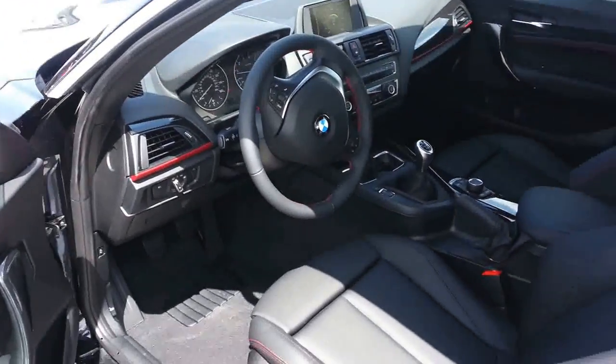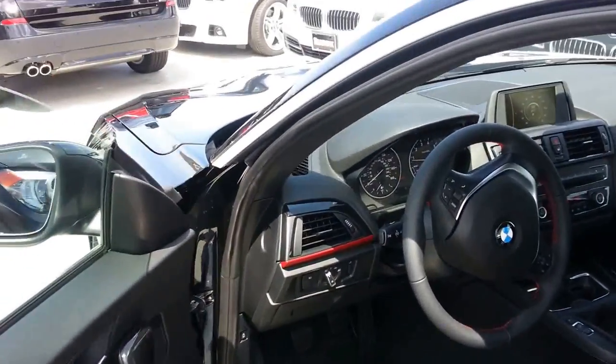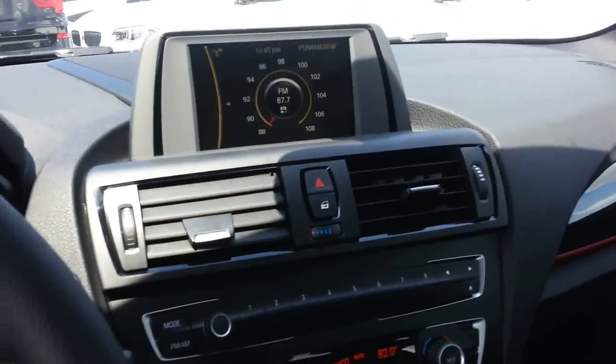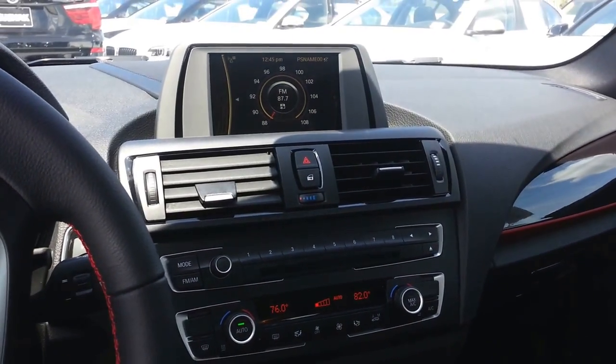I'll show you the interior here. It's a Sportline, so it comes with the sport seats. It's got the red stitching. iDrive is standard. It's a four-seater, too, guys — four seatbelts for the US model.